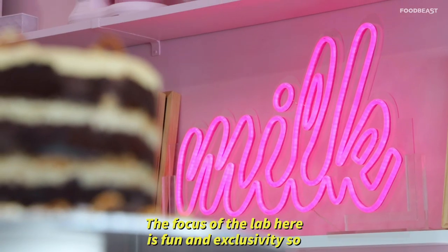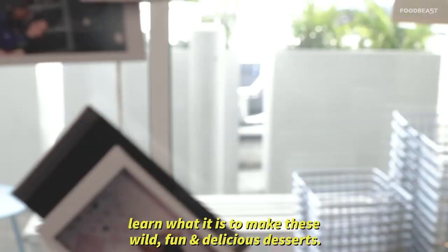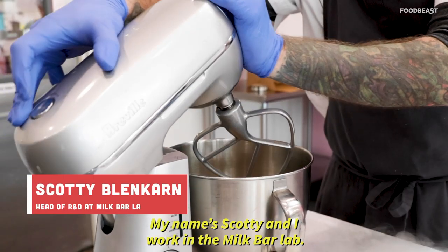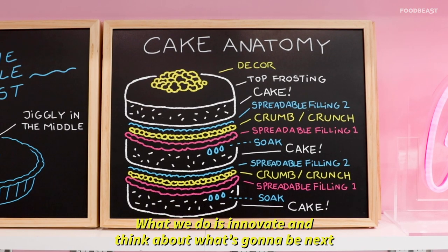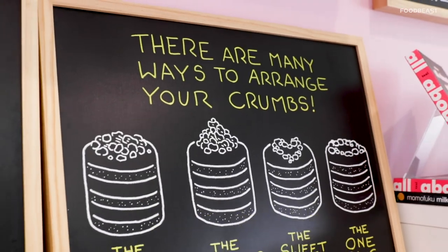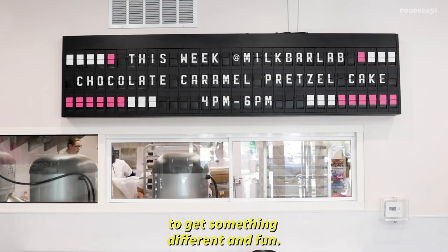The focus of the lab here is fun and exclusivity, so fans can come in, take some baking classes, and learn what it is to make these wild, fun and delicious desserts. My name's Scotty and I work in the Milk Bar Lab. We are an R&D and innovation team here at Milk Bar — what we do is innovate and think about what's going to be next. We're trying to do something new, we're trying to have fun. Most of the items never make it to the real menu; they are a one-shot chance for you to get something different and fun.